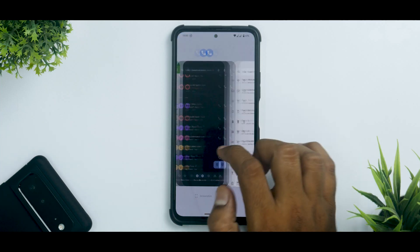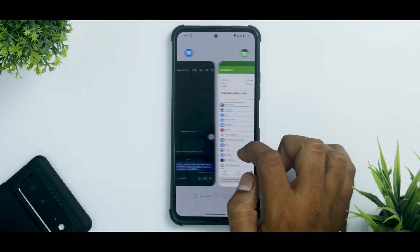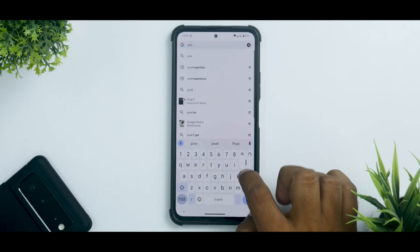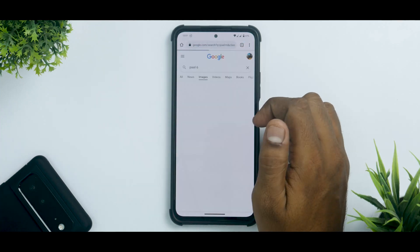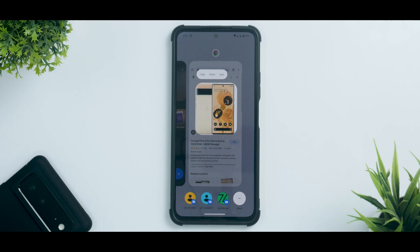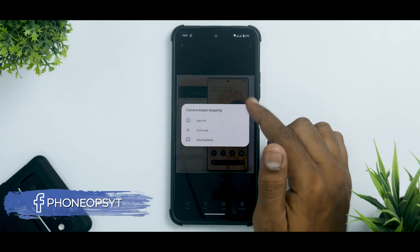Even in the multitasking menu everything works fine. There is this Android 13 feature which opens or copies images directly — let me show you that. I searched for a Pixel 6, went to Images, opened an image, and went to the main screen — and there it is. This Android 13 feature is present and working absolutely fine, so you can directly save the image, and the way it is saved looks beautiful.